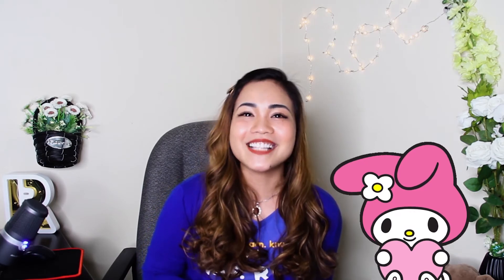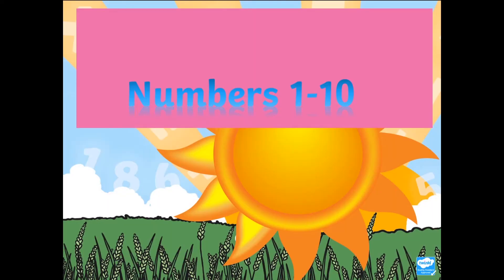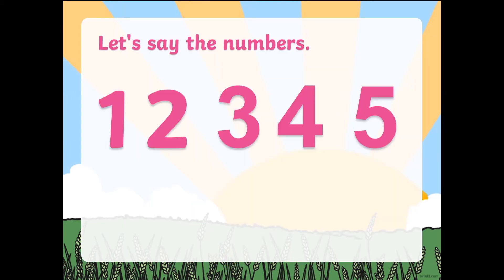Alright, so let's start. In this video, you will have numbers 1 to 10. Let's begin. Let's say the numbers — follow the red dot. 1, 2, 3, 4, and 5.